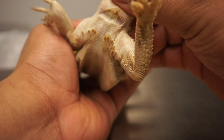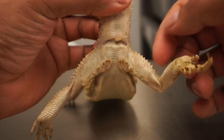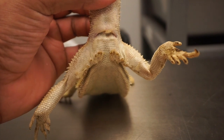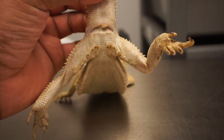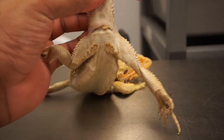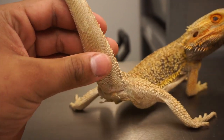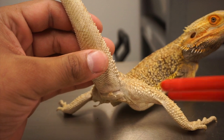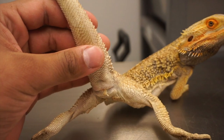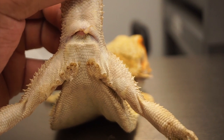Sorry that you guys have to see this, but like I said he was a rescue and I'm just going to gently pull this out — it's not going to harm him. He does not like this but I'm going to take this out because it could get infected. And it is not poop, just to clarify.